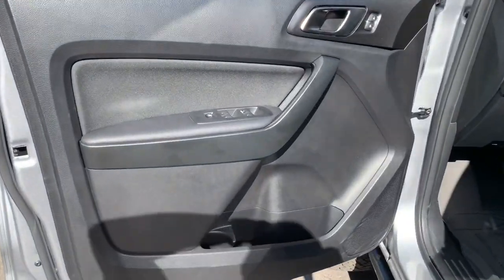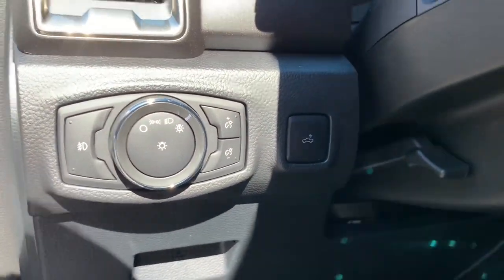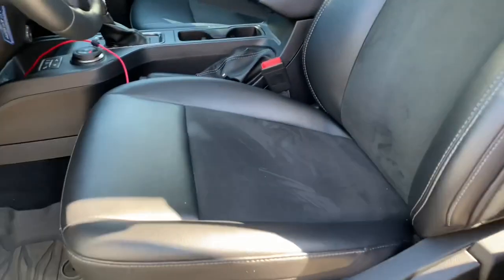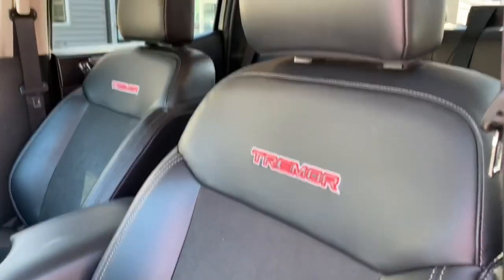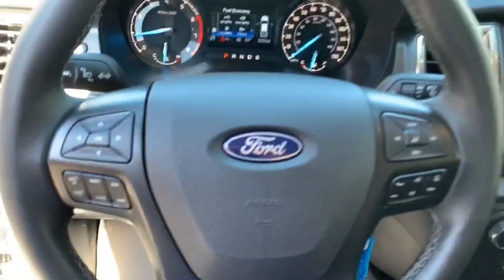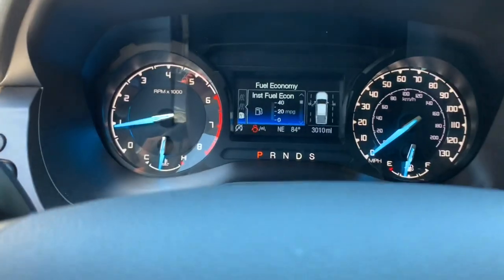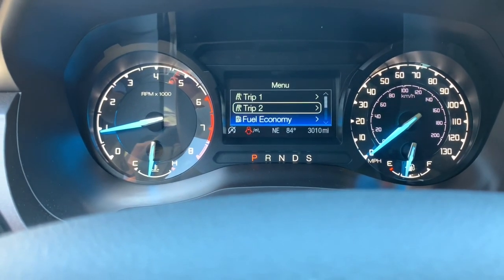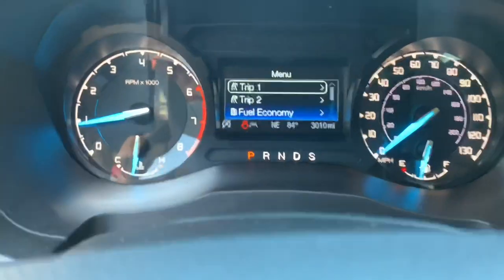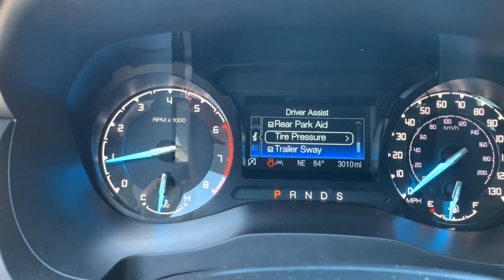Coming to the interior of the Ranger, you see the nice black interior styling. You have your light selections as well as your manual seats — these are the ebony seats with micro-suede inserts with Tremor stitched into the seat backs. Coming to your steering wheel, you have all your buttons with your productivity screen. Fuel economy, trips, average speed, truck info, driver assist — different alerts and aids.